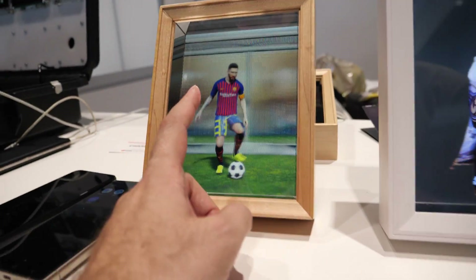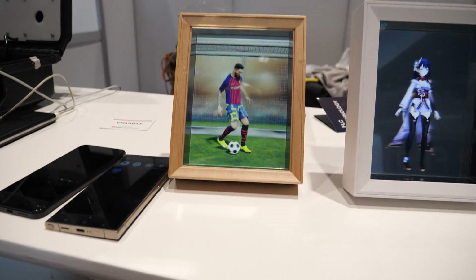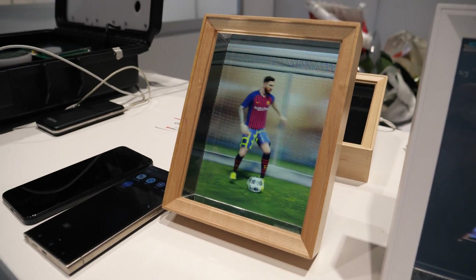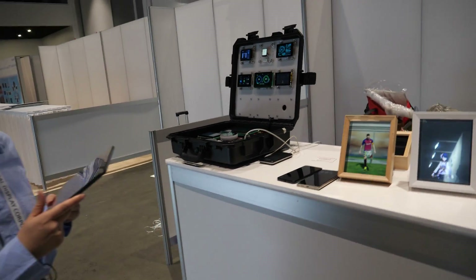What I want to see is Messi speaking with me — I want to say, 'Hey Messi, what time is it?' and he says, 'It's 4 PM.' We need to integrate some software — it's just software, right? Yeah, software integration.